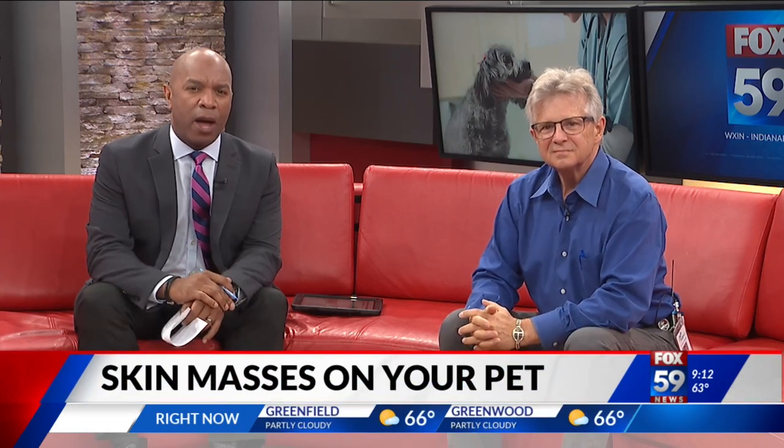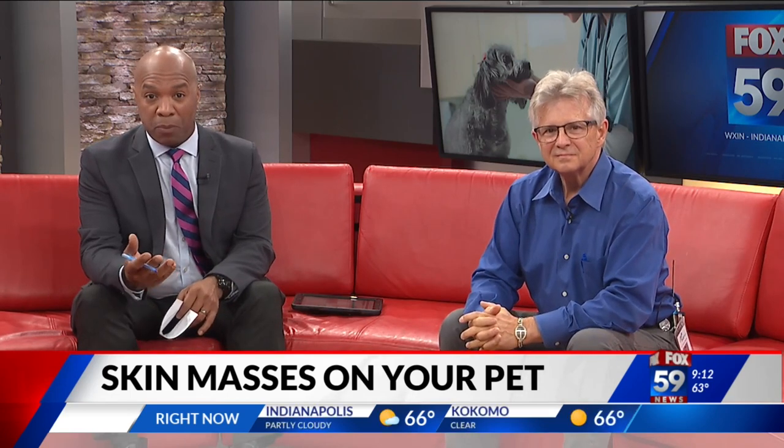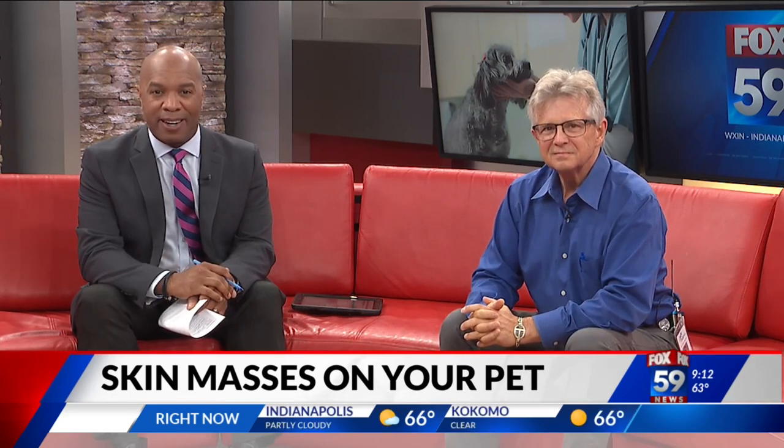As a pet parent, it is not unusual to notice lumps or bumps showing up on your furry family member from time to time. A lot of them look alike, so how do you know when you should contact your vet? Joining me live is Dr. James Spicer, veterinarian at IndyVet. Dr. Spicer, good morning, good to see you.